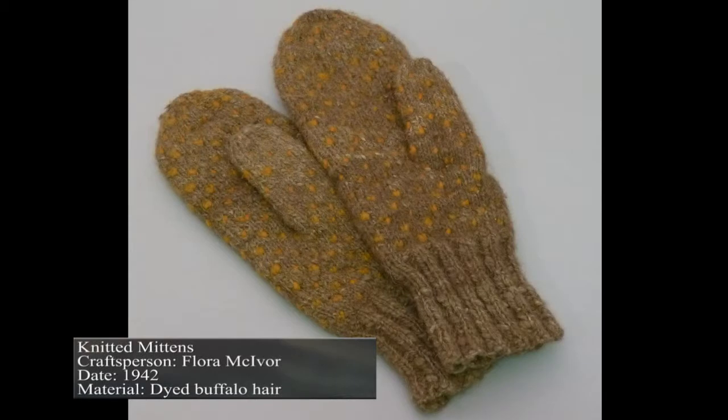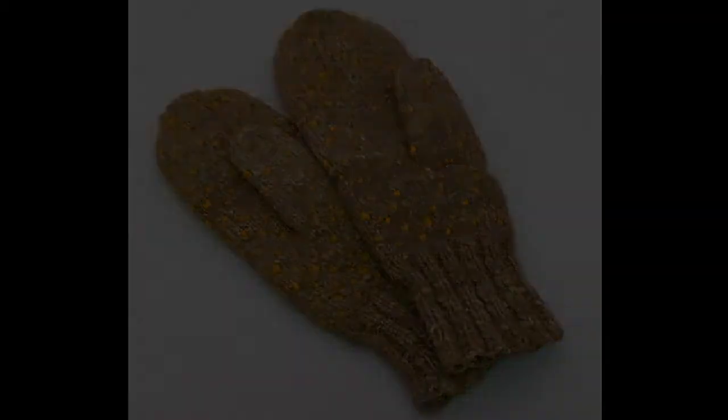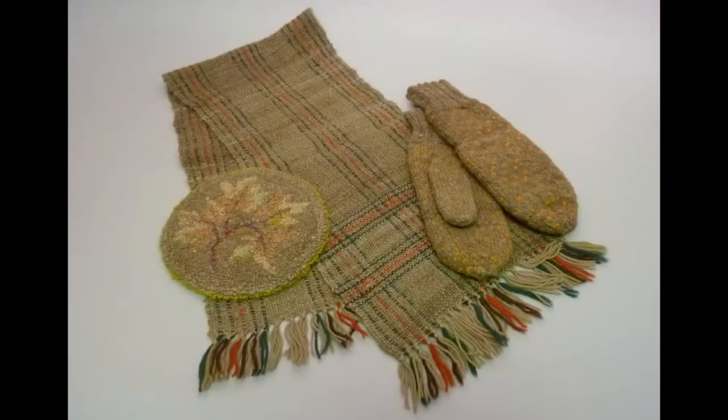A selection of women — Kitty Churchill, Agnes McTagger, and Flora McIvor — tested the buffalo hair to see if it was an adequate replacement. They did mix some with sheep's wool and experimented with cleaning, spinning, and dyeing the buffalo hair. The scarf, mittens, and mat you see here were created with the tested wool.